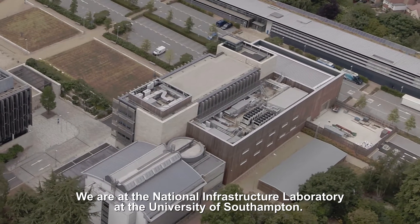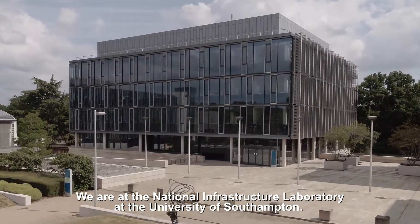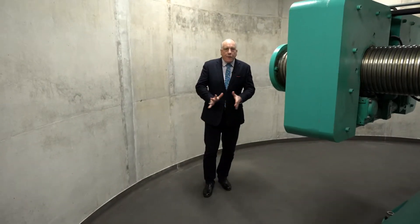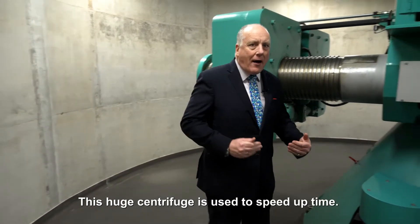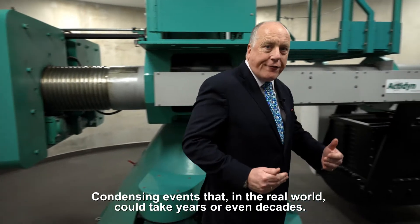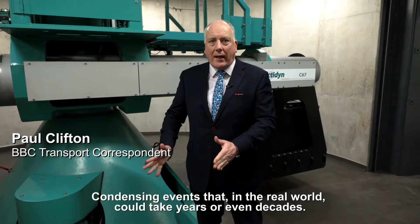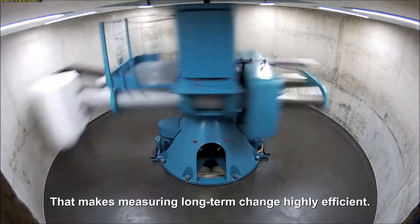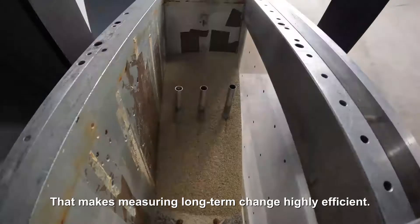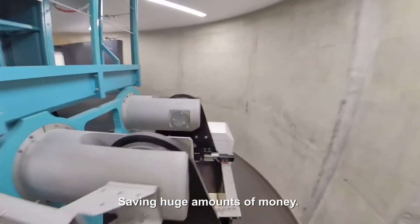We are at the National Infrastructure Laboratory at the University of Southampton. This huge centrifuge is used to speed up time, condensing events that in the real world could take years or even decades, squeezed into a few minutes. That makes measuring long-term change highly efficient, saving huge amounts of money.